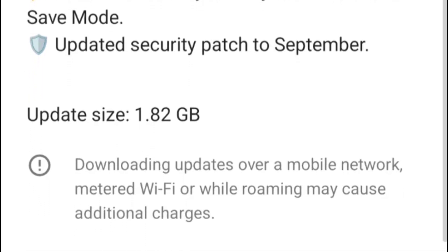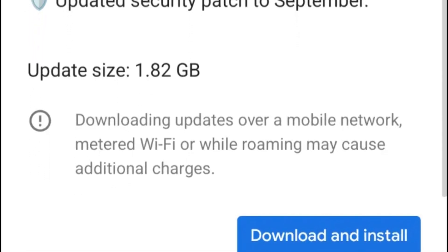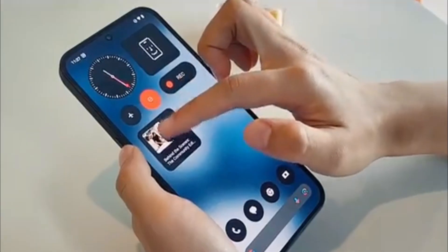If an update is available, you'll see an option to download and install it. Tap on this option and follow the on-screen instructions to complete the update process.